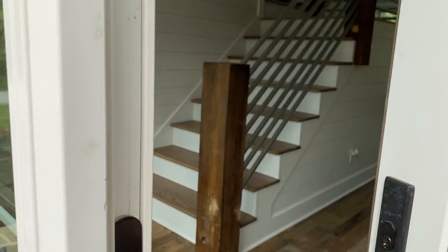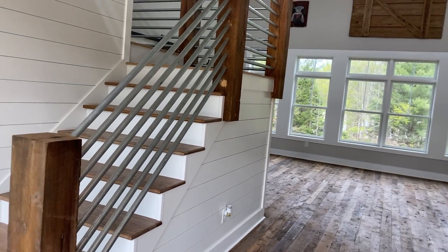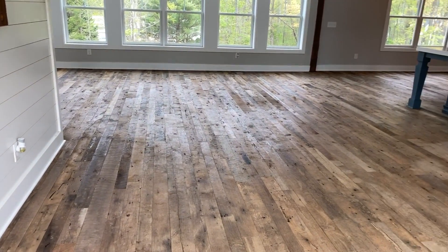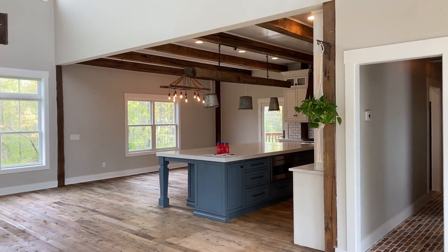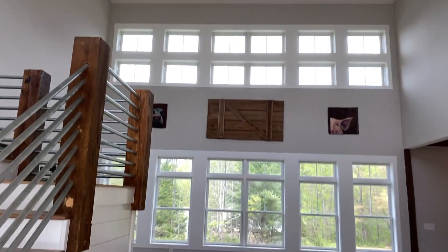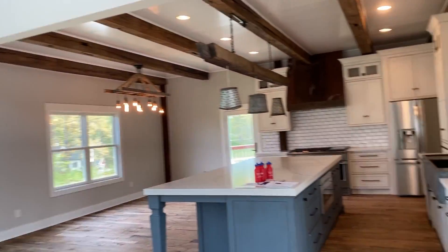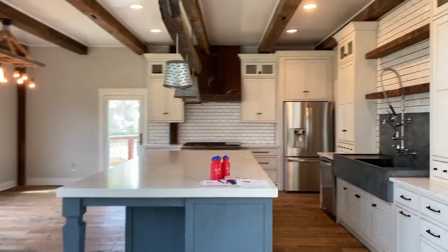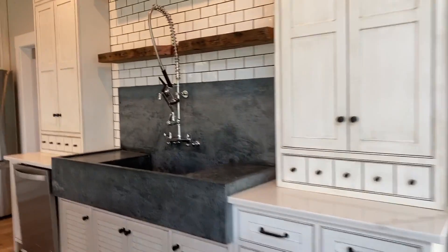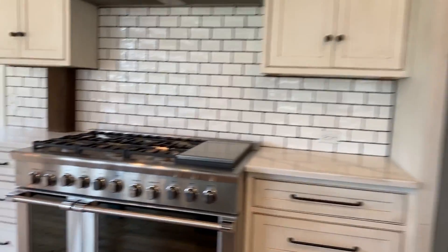Upon entry, you're going to see right away this open floor plan. You're going to see all the custom features including reclaimed wood throughout the entire main level, wood beams, vaulted ceiling in the living area, and that beautiful wall of windows letting in a lot of natural light. We have an amazing farmhouse kitchen over here, everything from the oversized island to the soapstone sink and this gourmet range.